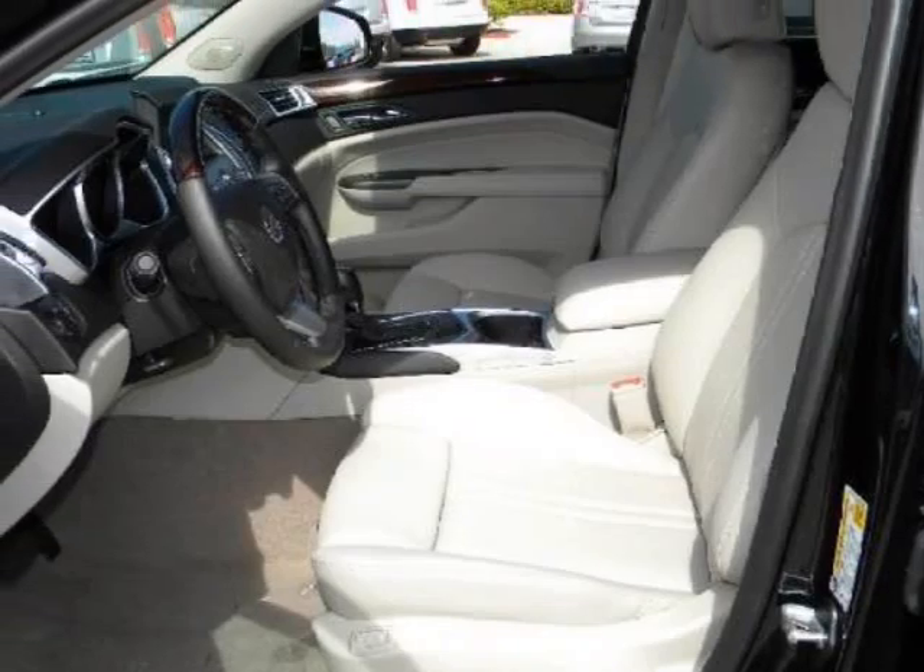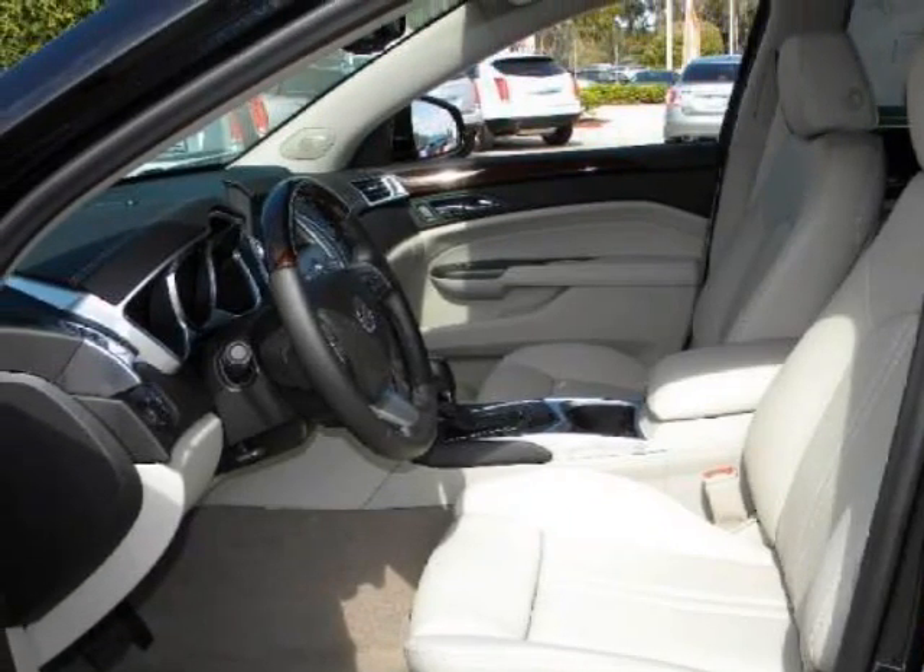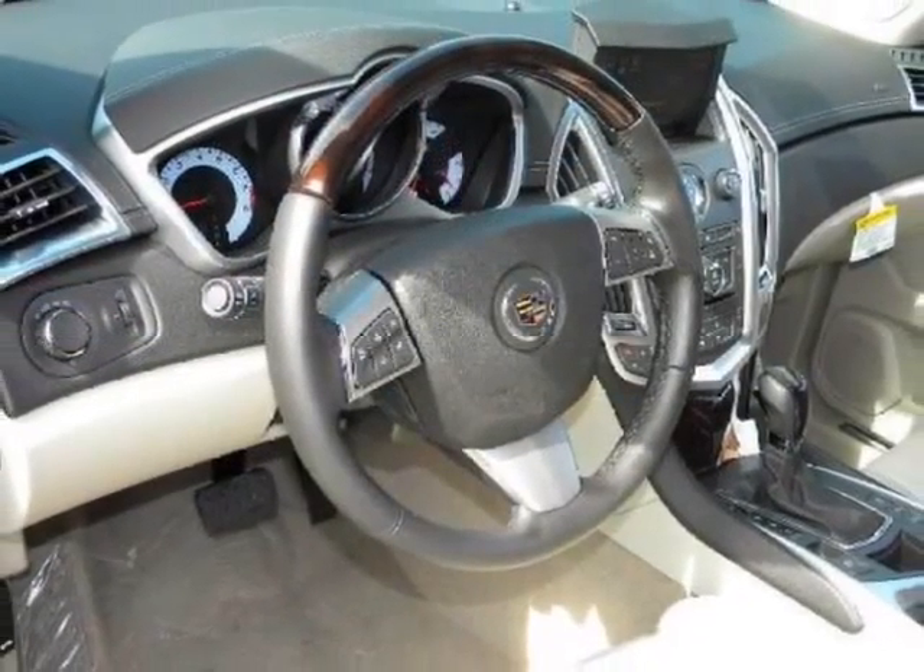We think you will love this new 2012 Cadillac SRX front-wheel drive 4-door luxury collection. It comes fully equipped with 4-wheel disc brakes, ABS, and many other features.